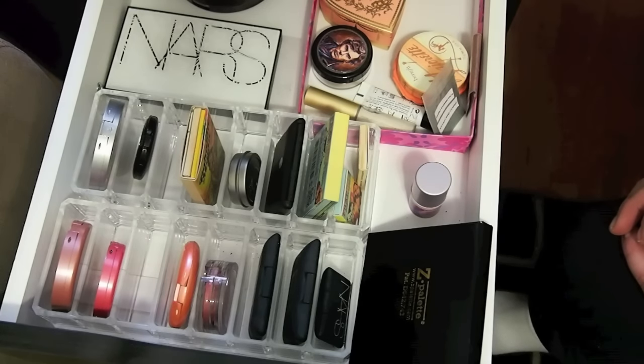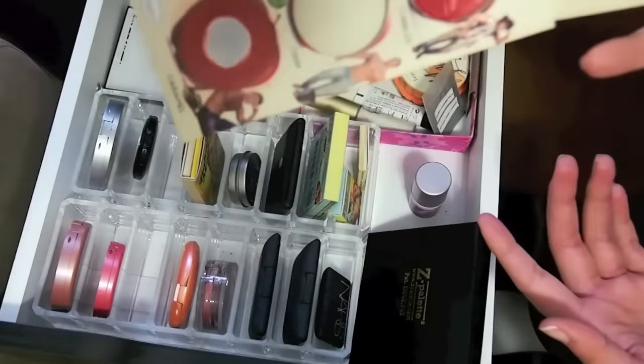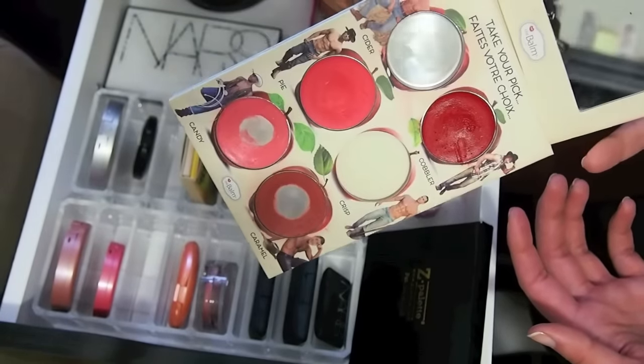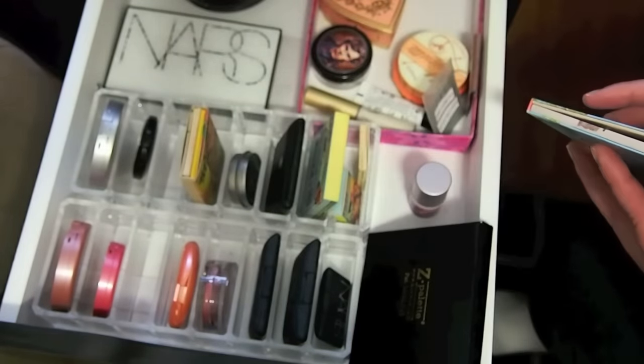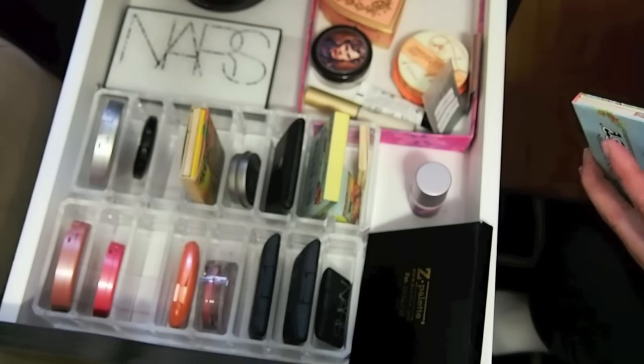This is just really hard because I have so many cream blushes I want to try to use up, but I also want to bring some powder blushes to mix it up. I want to work on Cobbler and Caramel basically in the next couple months, and then maybe Candy I can start to work on. I don't know when I'm coming back yet — it's going to be probably towards the end of March or sometime in April.